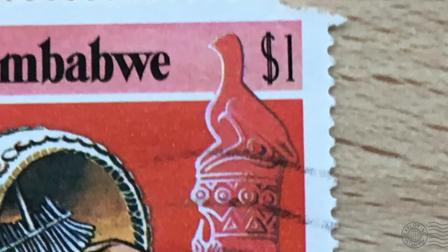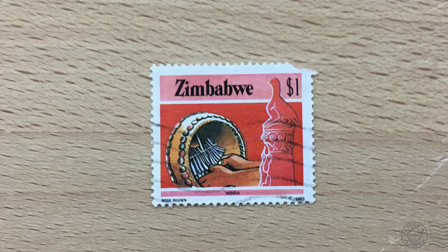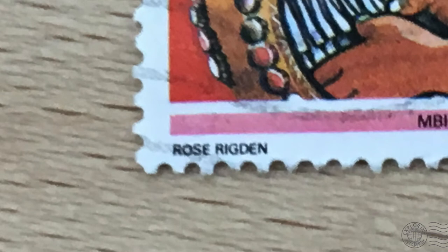There is also imagery of the Zimbabwe bird, which we will discuss in a moment. The name of the artist is in the bottom left: Rose Rigdon. And the year in the bottom right: 1985.